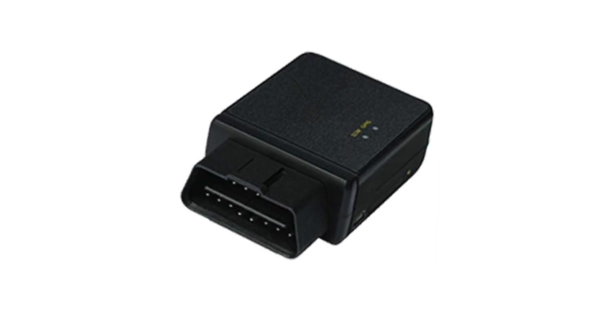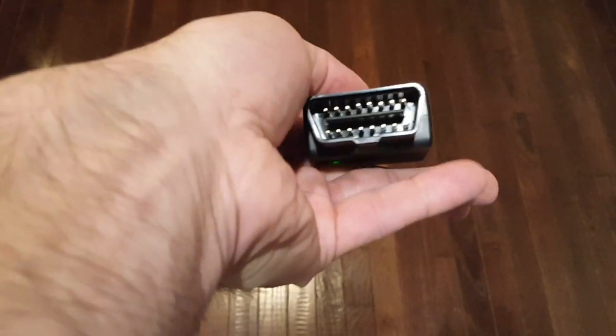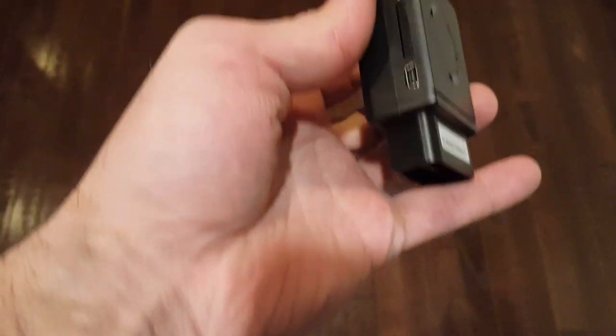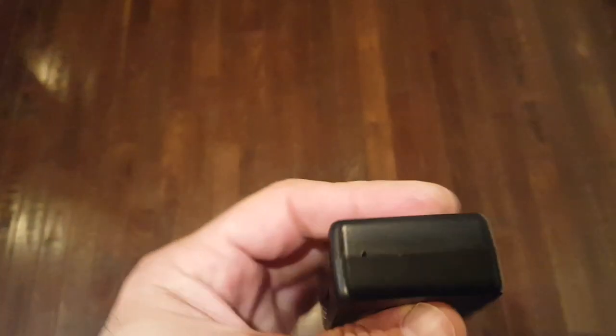The Auto 320 Tracker is a great option for vehicle tracking, and it has a few key advantages over other types of trackers. First, it's an OBD tracker, which means it gets its power from the vehicle's OBD2 port.